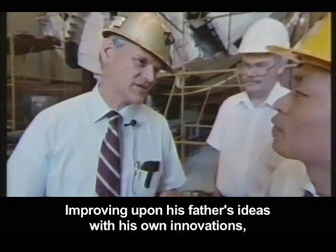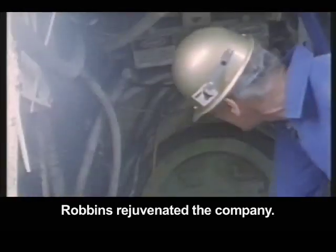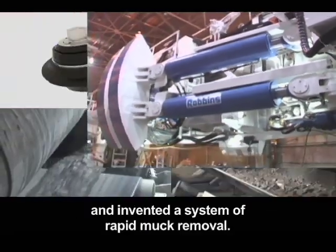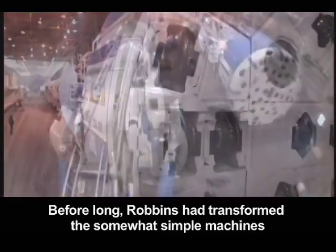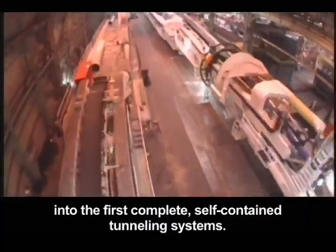Improving upon his father's ideas with his own innovations, Robbins rejuvenated the company. Among other things, he perfected the cutting discs, implemented the use of hydraulics, and invented a system of rapid muck removal. Before long, Robbins had transformed the somewhat simple machines into the first complete, self-contained tunneling systems.